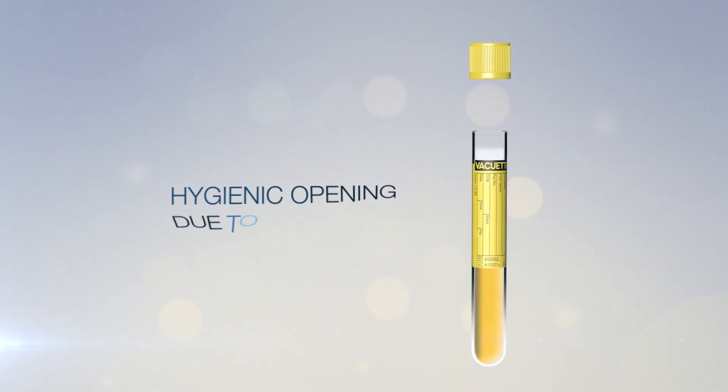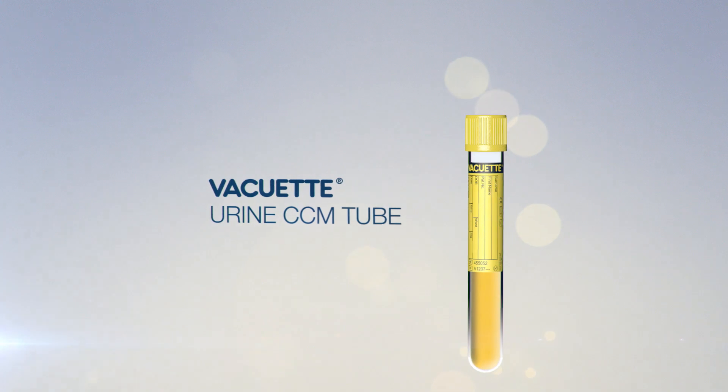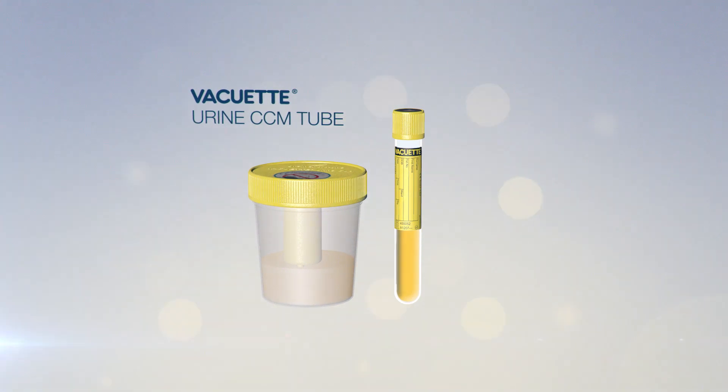Storage at room temperature means no refrigeration is necessary, making it perfect for longer transport times and processes. With a hygienic opening due to its safety cap, the Vacuette Urine CCM tube is the perfect solution for increased safety in urine diagnostics.